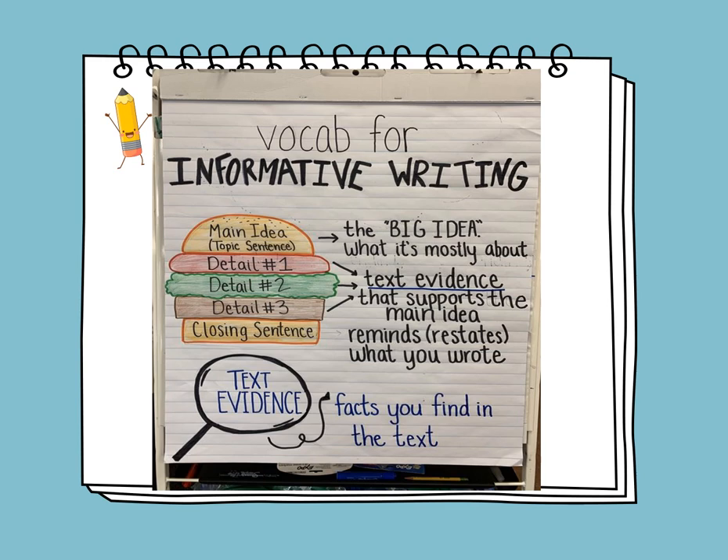This semester we will start writing paragraphs and learn how to write informational writing. When we write an informational piece, you should start with the main idea or the topic sentence. You should have three facts or three details that support the main idea. Then you end it with a closing sentence which restates your whole idea or the big idea.